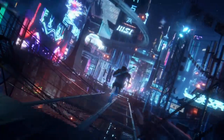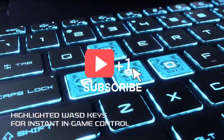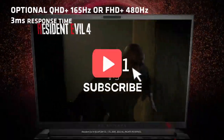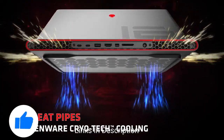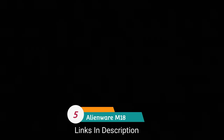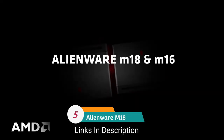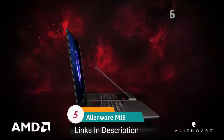If you like the video, please hit the like button, share it with your friends, subscribe to our channel, and if you want to purchase any of the laptops, links are given in the description.